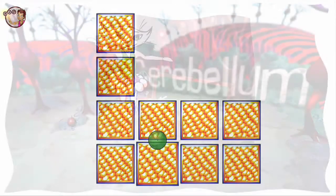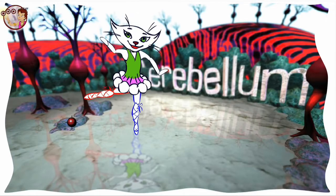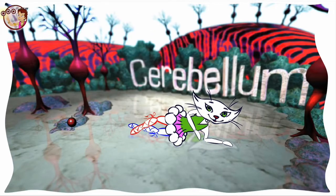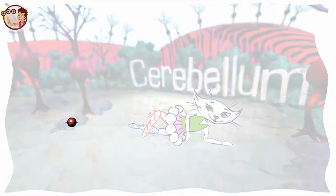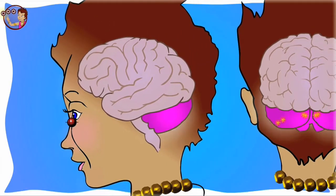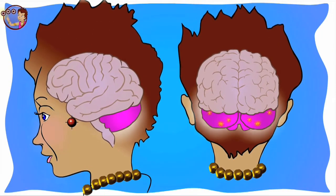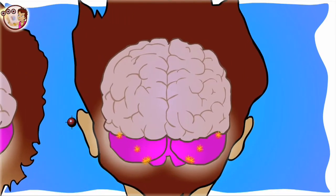The problem is Phoebe's cerebellum isn't working. If we don't fix this, Phoebe won't be able to dance in the school talent show. Your brain has different parts that do different things. Messages from Phoebe's cerebellum need to go to the other parts of her brain. But look — the messages are stuck!